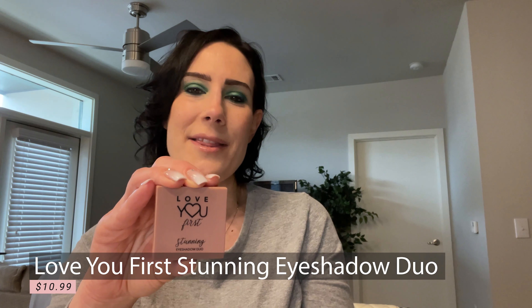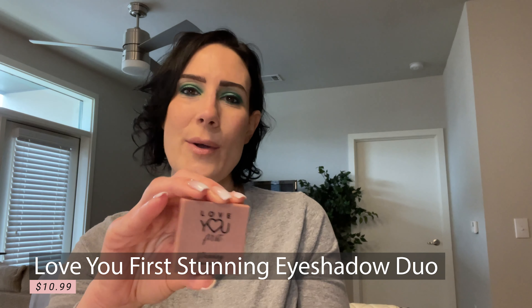The next thing I have here is by Pixi by Petra. This is an eyeliner pencil. This is supposed to give you the intensity of a liquid liner with the ease of a pencil, and it's supposed to hold up against water, sweat, and humidity. This retails at $12. This seems to be more of a rose gold, shimmery shade. This is actually a duplicate for me — I received this in a previous Ipsy bag and I haven't even opened it. I gravitate more towards darker, smoky shades, so I'm probably going to give this to somebody as well.